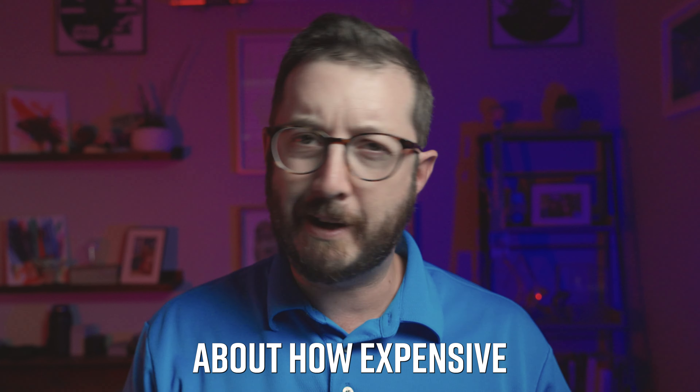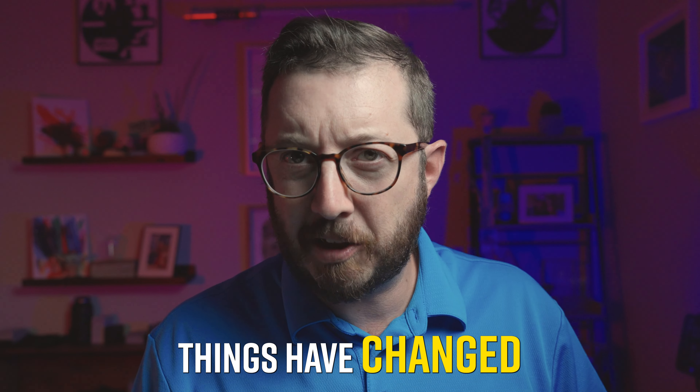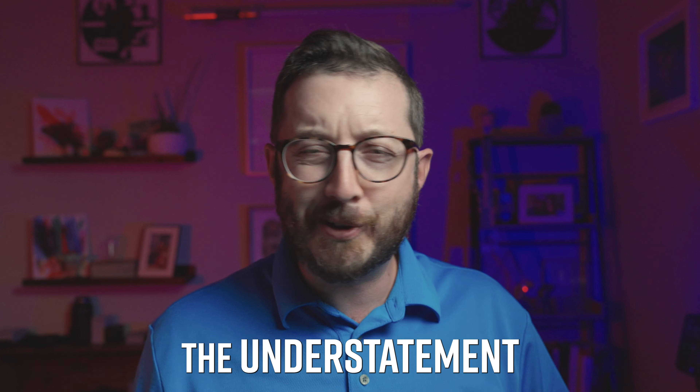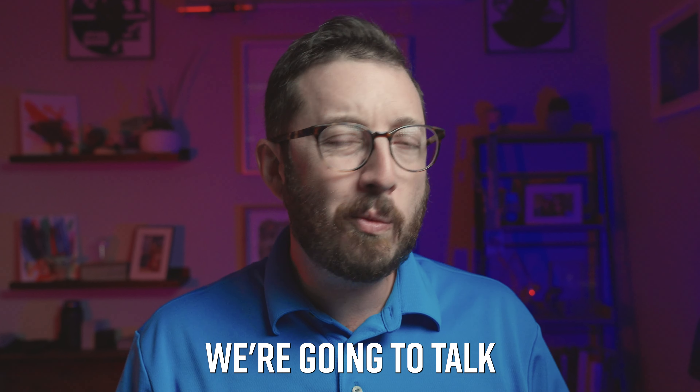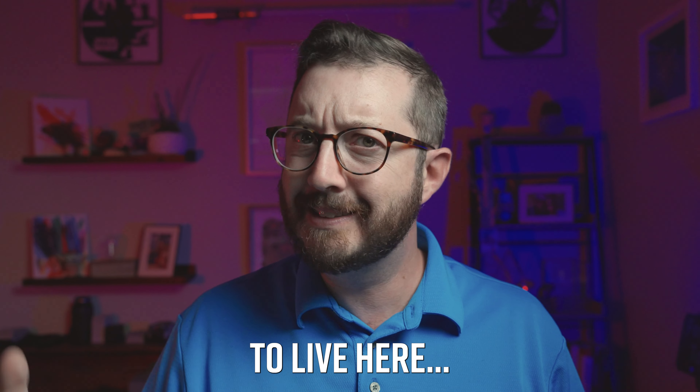It's been three years since I made a video about how expensive it is to live in Charleston, and to say things have changed would be the understatement of the year. So today, we're going to talk about exactly how much more expensive it has gotten to live here.